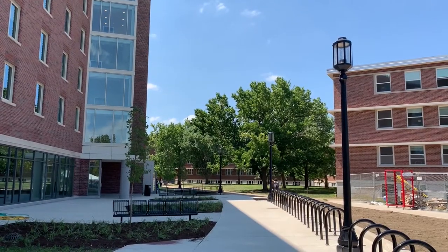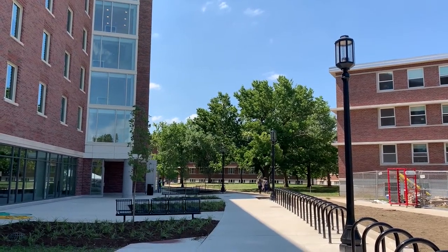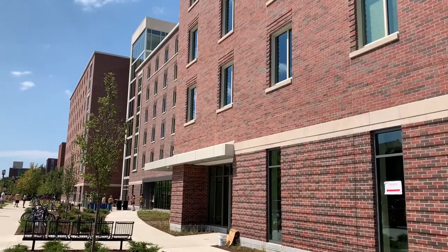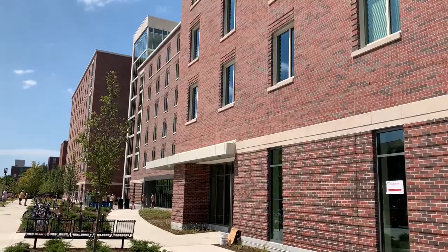And on the first floor we'll also be getting a Qdoba and a Panera. I hope you're excited to move in.